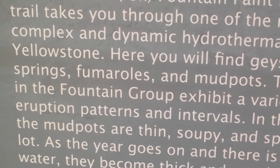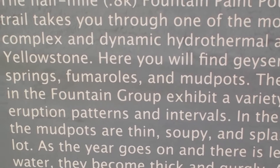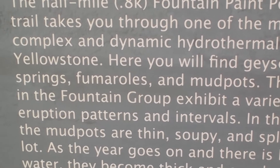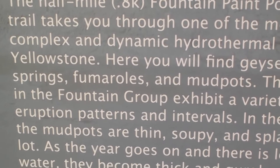The geysers in the Fountain group exhibit a variety of eruption patterns and intervals. In the spring, the mud pots are thin, soapy, and splash a lot. As the year goes on, when there is less water, they become thick and gurly.